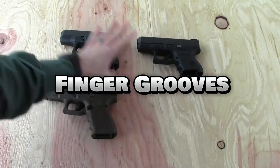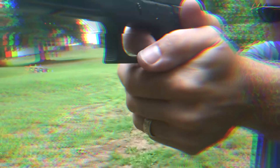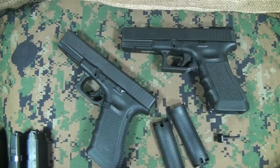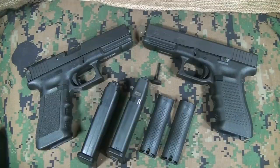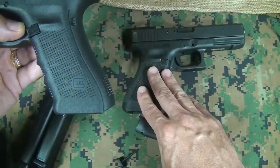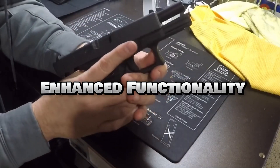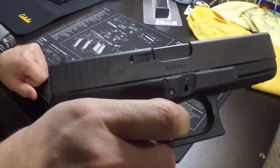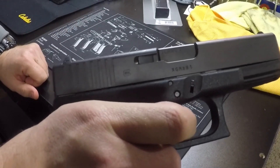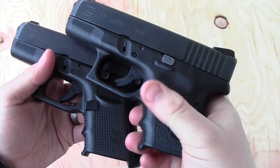Finger grooves: the Gen 3 introduced finger grooves on the grip, which some users find enhance purchase and control, particularly during rapid firing. Increased caliber options: the Gen 3 offered the widest range of calibers up to that point, catering to diverse shooting applications from concealed carry to hunting. The Gen 3 became a phenomenal success due to its enhanced functionality — the accessory rail and wider caliber selection significantly boosted adaptability. Proven reliability: Glock's reputation for reliability remained unwavering, solidifying trust among users.